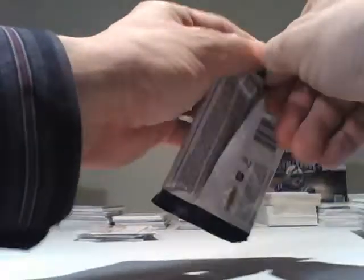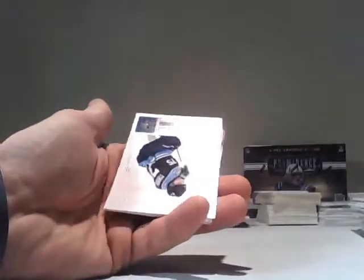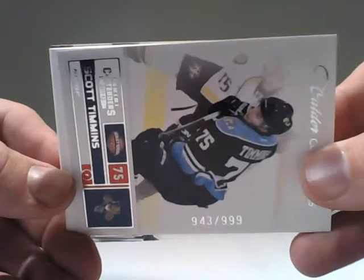That's Contenders for you — not a ton of hits in this one unfortunately. And we have, for the Florida Panthers, a Calder Contenders $9.99 insert — Scott Timmons.